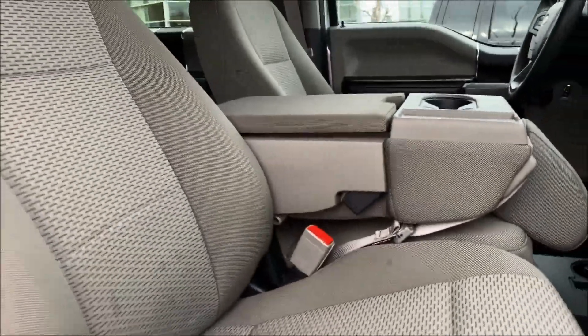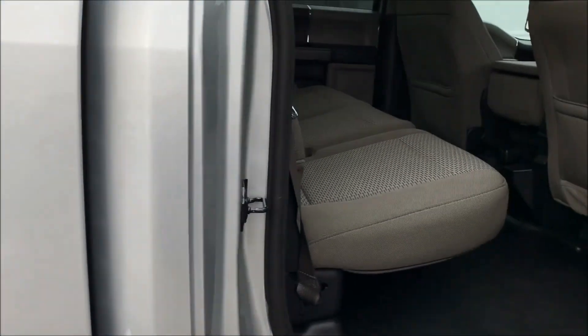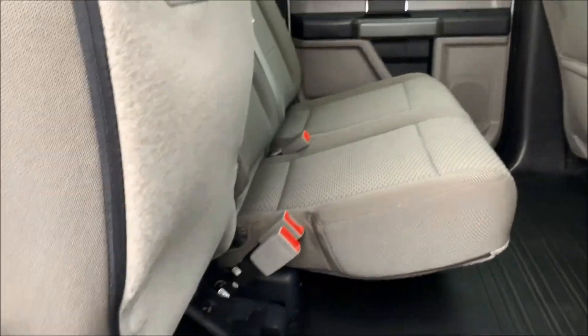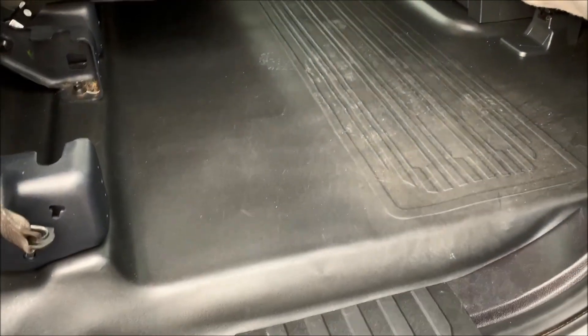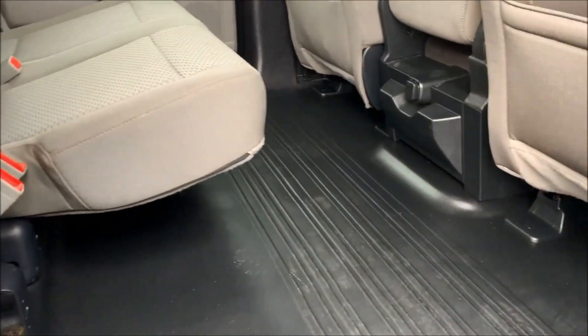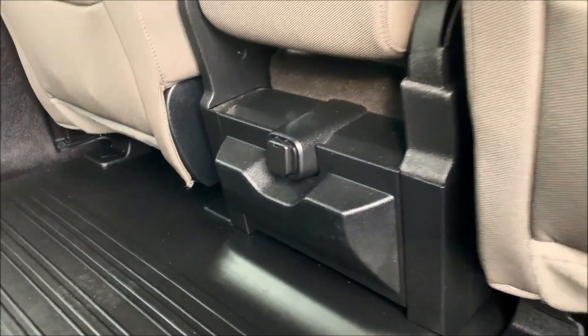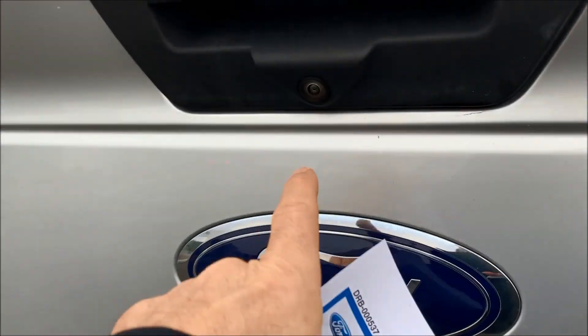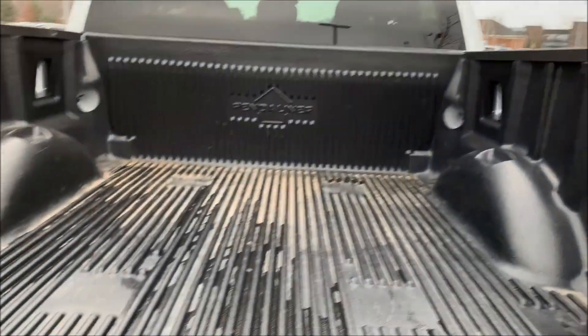The rear seat is a 60/40 split, so you can raise one or both sides for more storage — opens up nicely. This one has a carpet delete, so it has rubber flooring front and back, plus a power supply in the back seat and a drop-in bed liner.